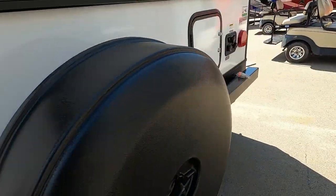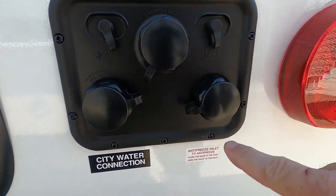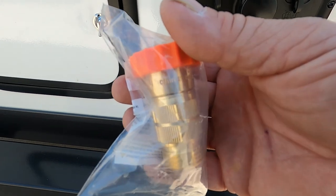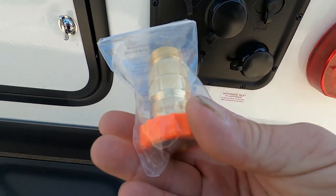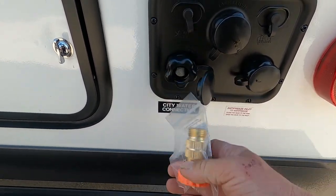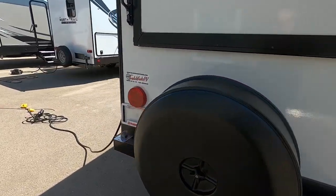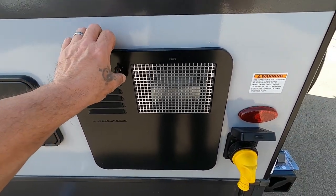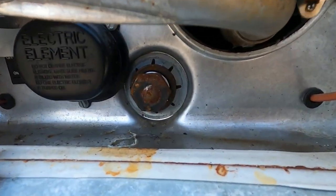Now let's hook up our water. On the back of the unit there's a little docking station — you have your city water connect, your tank flush, and your antifreeze inlet. Go to your city water connect first. Your water pressure regulator is going to reduce the water pressure to 40 to 50 PSI, protecting the lines in your unit. You're always going to want to use this when putting liquid into your unit. Hook that up, hook your hose up, but don't turn on your hose yet. Let's find your hot water heater over on the off-campsite side, around the corner by your power.